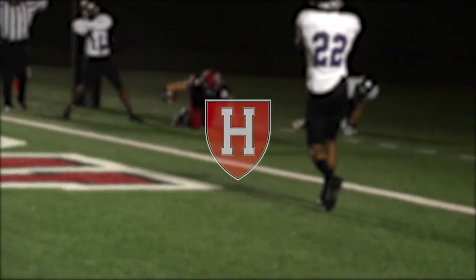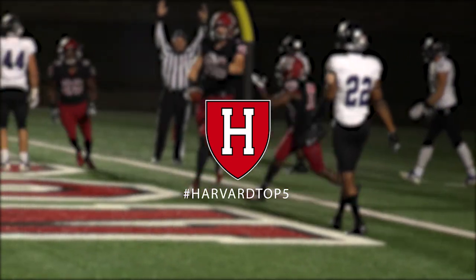That's it for this week's top five plays. Be sure to check out the Ivy League on ESPN for more live and on-demand content.